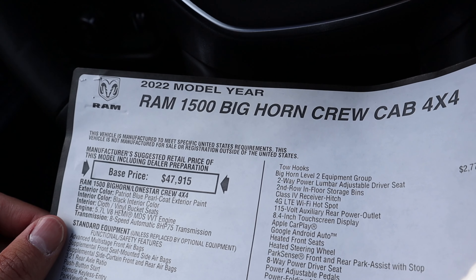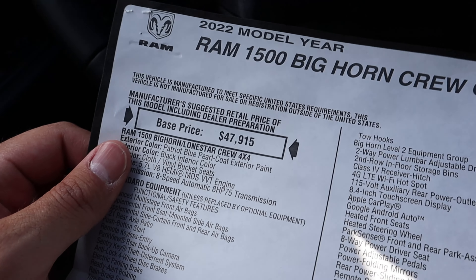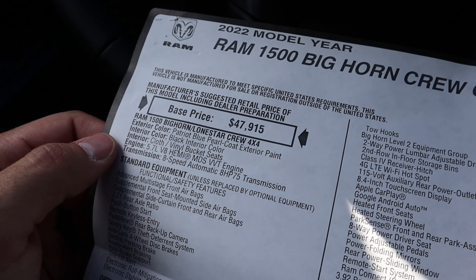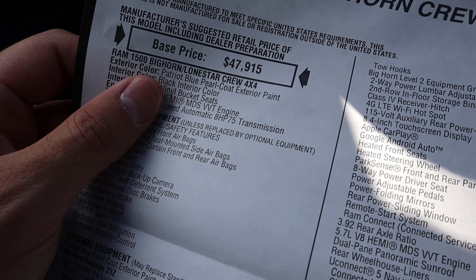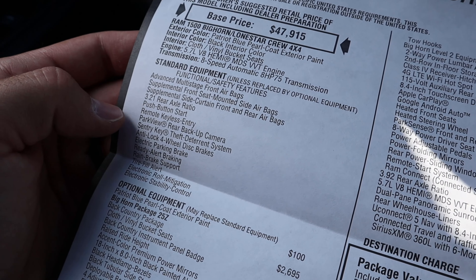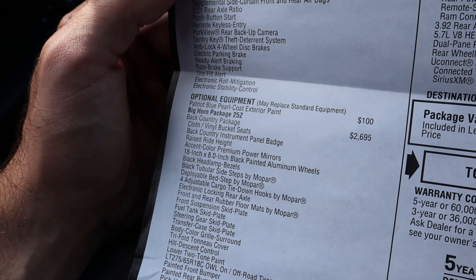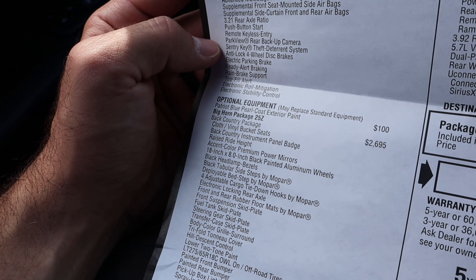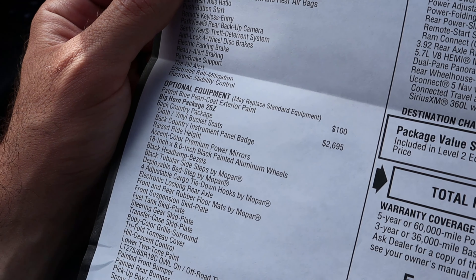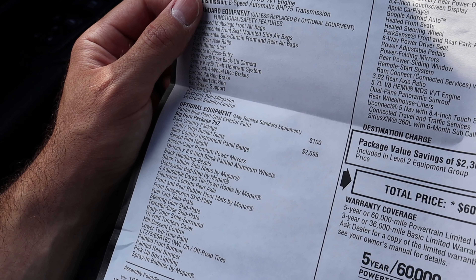Getting into pricing: the Backcountry is quite a bit more expensive than I originally thought. The base price for this crew cab 4x4 is $47,915. We originally thought this was going to be around a $40,000 truck, but it's almost $50,000 before any options. The paint color is called Patriot Blue — very beautiful. The standard axle ratio is 3.21, whereas the Ram Rebel comes with a 3.92 as standard. This is the Big Horn package 25Z, which is essentially the Backcountry package — but that $47,915 is actually just the base Big Horn price, so the Backcountry base price is actually over $50,000.